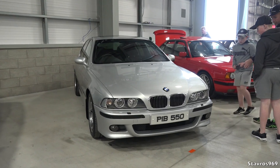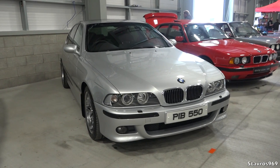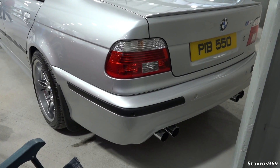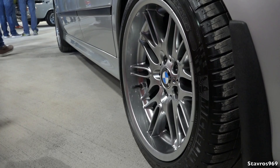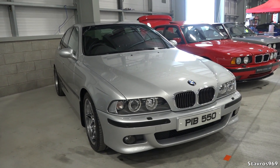Many people think the E39 is the best M5 ever made — a naturally aspirated 4.9-litre V8 with 400 brake horsepower. Unveiled in 1999, hitting dealerships in the early 2000s. Values for these have started to climb: what was previously £5,000 is now double that. Lower mileage ones can be £15,000 to £20,000, and super low mileage examples are well into the 20s.